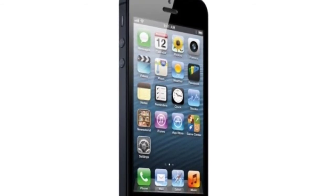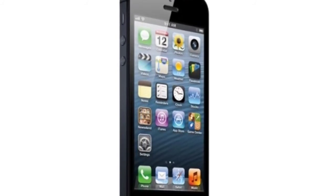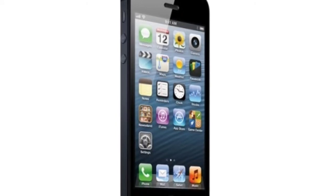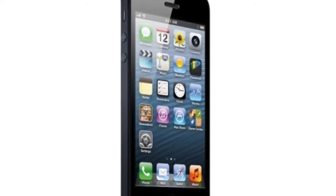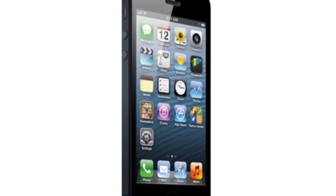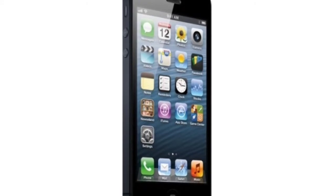Battery life: 8 hours of talk time on 3G — not that impressive. 8 hours of web browsing on LTE — that's kind of impressive. 10 hours of video, and 40 hours of music. Pre-orders for the iPhone 5 start this Friday, the 14th.